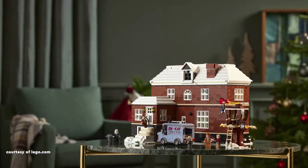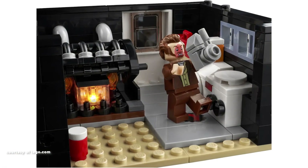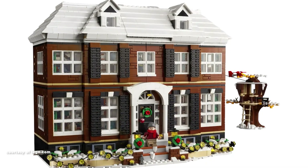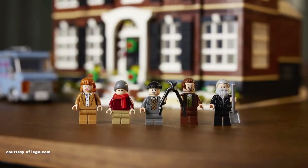A detachable kitchen area reveals a hidden cat door element and a functional iron trap. The basement is equipped with laundry facilities and a heating furnace featuring a working light brick. Additional touches, like a charming treehouse and opalescent tiles for an icy effect, complete this exceptional set.